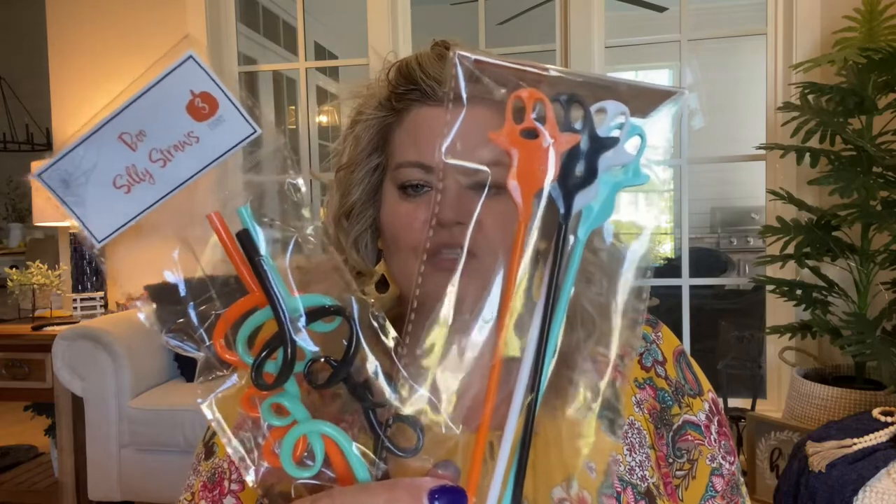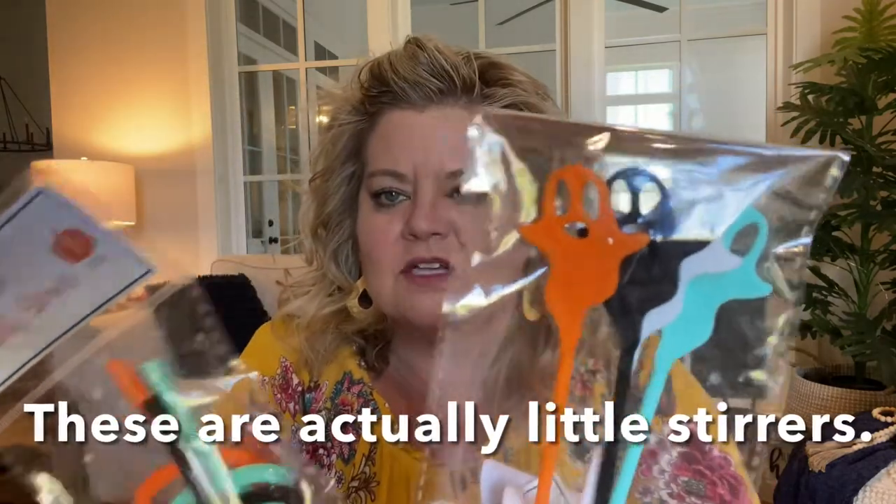They had these cute wine bags — it says 'You've Been Boozed.' The people in my neighborhood love them some wine. They also had two different styles of cute little straws — one has a little ghost on top and one is just a little squirrely straw. These were a dollar each. The bags come in a pack of two for a dollar. And whenever it's your turn to boo somebody, you boo two people, so that worked out perfectly.